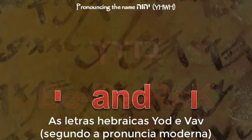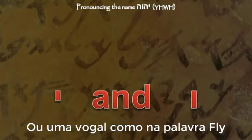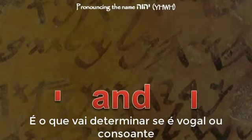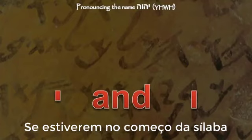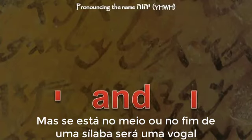The Hebrew letters yod and waw — or vav, if you follow the modern pronunciation — may act as a vowel or a consonant, much like our letter Y, which could be a consonant like in the word 'yellow,' or a vowel like in the word 'fly.' Depending on where the yod or waw is located in relation to the syllables will determine if it is going to be used as a vowel or a consonant. If the yod or waw is at the beginning of a syllable, it will take the consonant sound; but if it is in the middle or end of a syllable, it will be a vowel.